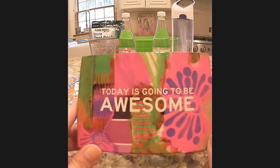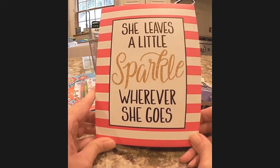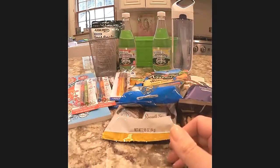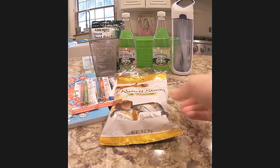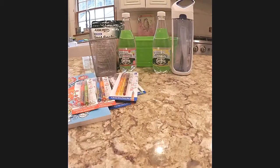This one says 'today is going to be awesome,' because getting in the right mindset can help so much. Then I saw this one that says 'she leaves a little sparkle wherever she goes' — it just seemed fitting for a caregiver. And then because they're running around and not getting enough nutrition, I included some dried fruits and nuts, yogurt raisins, and trail mix that came in handy little bags.